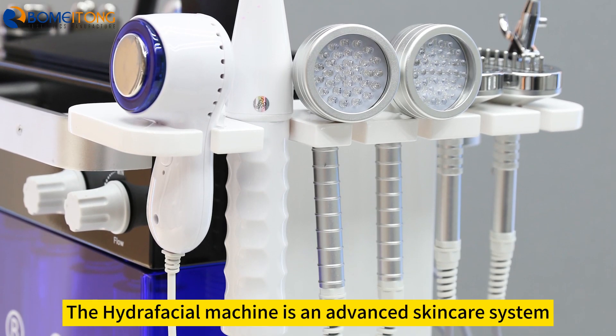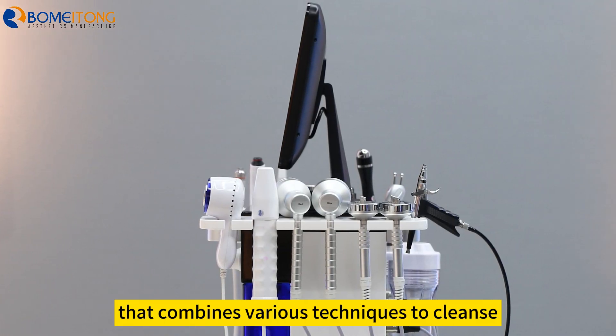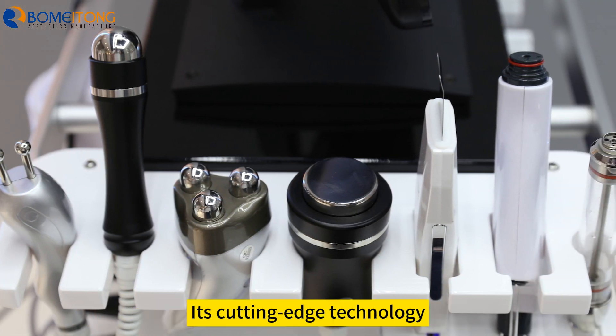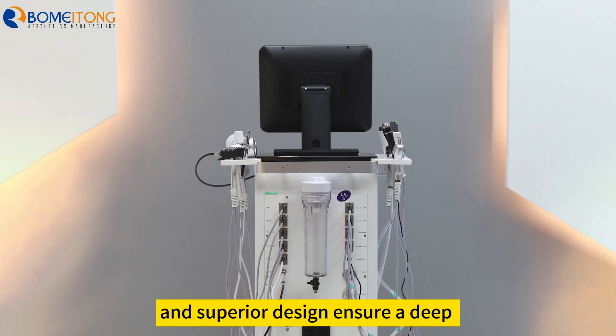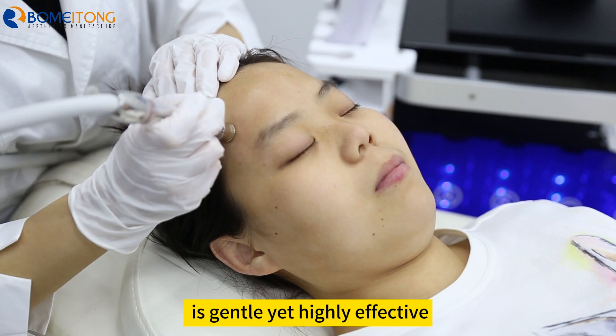The Hydrafacial Machine is an advanced skincare system that combines various techniques to cleanse, exfoliate, extract, and hydrate the skin. Its cutting-edge technology and superior design ensure a deep and thorough facial treatment that is gentle yet highly effective.